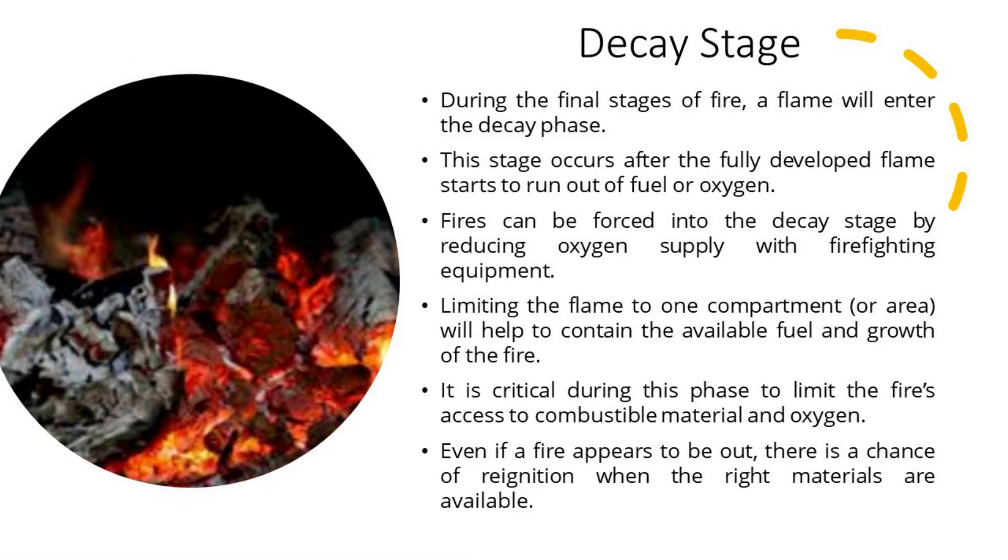The final stage is the decay stage — the longest stage of a fire. It is characterized by a significant decrease in oxygen or fuel, putting an end to the fire. Two common dangers during this stage are: first, the existence of non-flaming combustibles which can potentially start a new fire if not fully extinguished; and second, the danger of a backdraft when oxygen is reintroduced to a volatile confined space. Fires can be forced into decay by reducing oxygen supply with firefighting equipment. It is critical during this phase to limit the fire's access to combustible material and oxygen, as re-ignition remains possible.